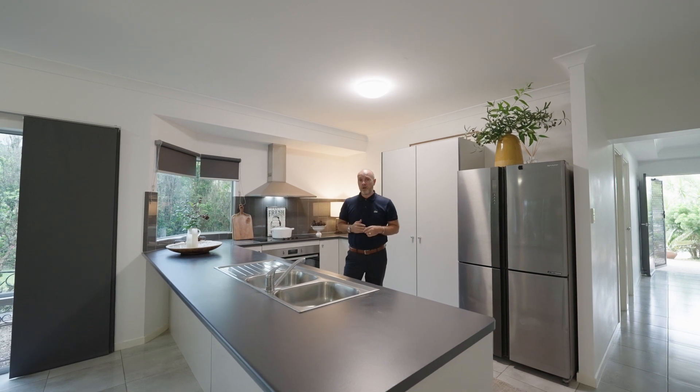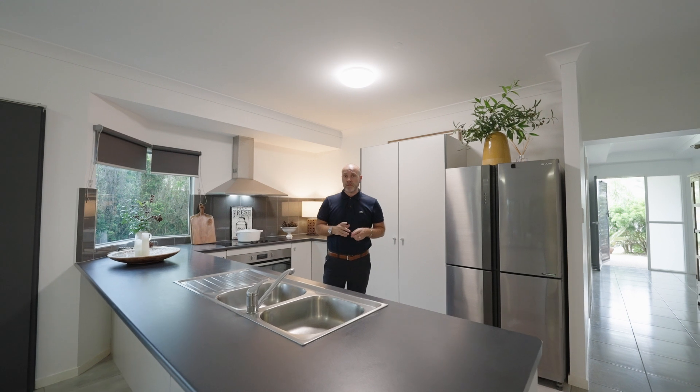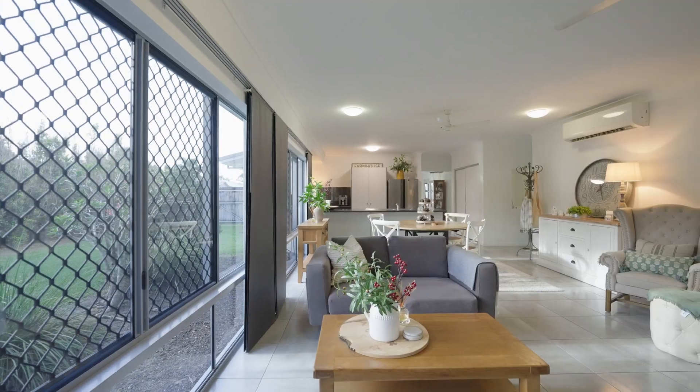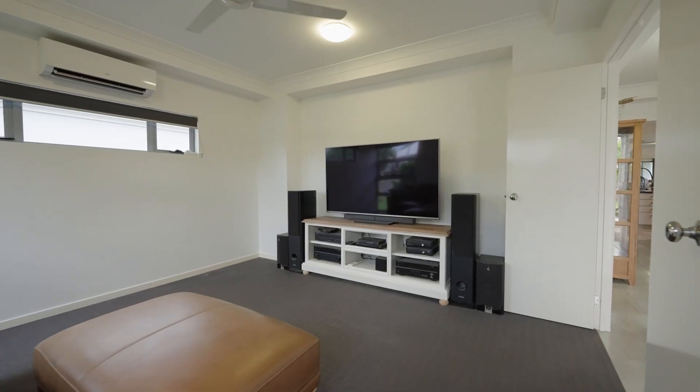Reason number two: it's the layout and design. This is a smart home designed to maximise the space, with a large entertainer's kitchen, oversized bedrooms, open plan living and dining. There's a media room and office space. This property has the lot.